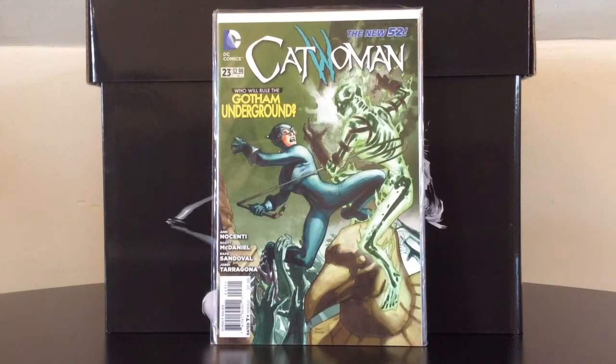Catwoman number 23 features the first appearance of the Joker's Daughter — or at least the second version — as the first Joker's Daughter appeared in Batman Family in the 1970s under the name of Harley Quinn, who was obviously an inspiration to Paul Dini when he went on to co-create Harley Quinn. This is a completely different character that debuted during the New 52, and I don't think they've done anything with her since, but it's a Batman character first appearance so I had to have it.